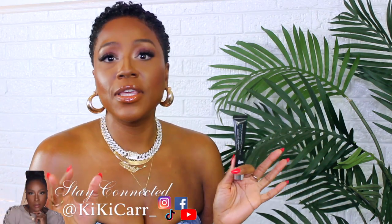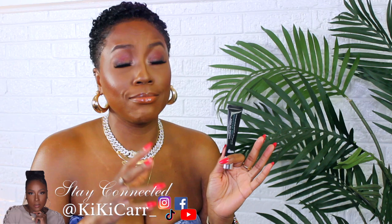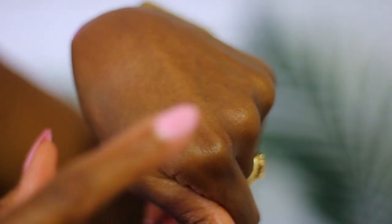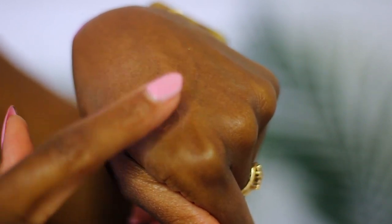Next is Dr. Brent's No More Baggage. I love this one — it works really well with concealer. Disclaimer: all of the stuff I'm about to mention works absolutely best with no makeup at all, straight out of the tube against your skin, not on top of skincare or makeup. That's not what this stuff was formulated for. But this one works really, really well with concealer — you still see a big difference. And you definitely see a huge difference when you wear it right against the skin with no makeup.